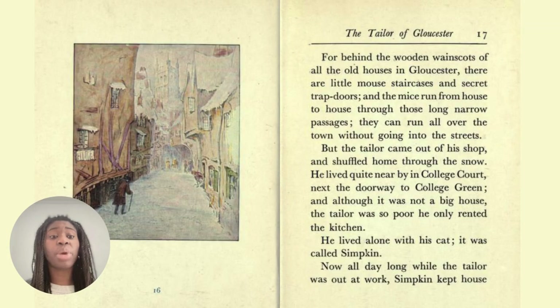For behind the wooden wainscots of all the old houses in Gloucester, there are little mouse staircases and secret trapdoors, and the mice run from house to house through the long narrow passages without going into the streets. But the tailor came out of his shop and shuffled home through the snow. He lived quite nearby in the college court, next to the doorway to College Green. Although it was not a big house, the tailor was so poor he only rented the kitchen. He lived alone with his cat — it was called Simpkin.